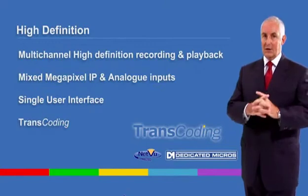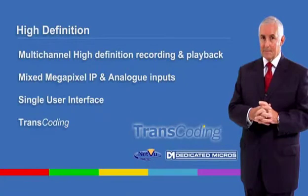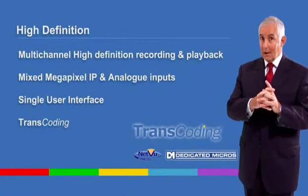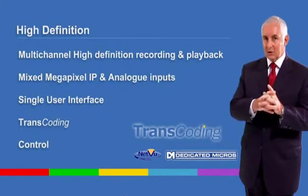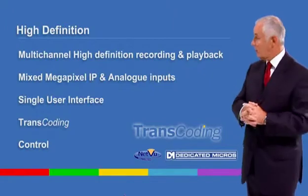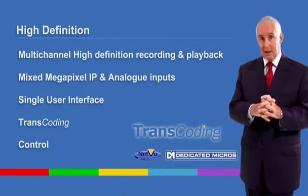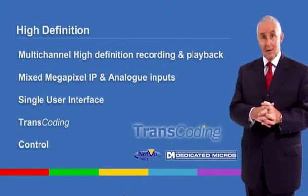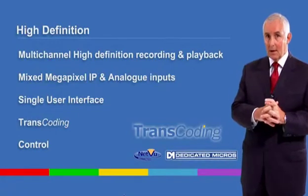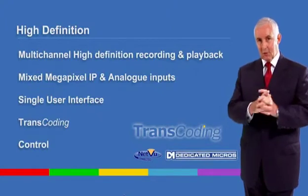No additional software is required other than a standard web browser. And please take note — you are always in control. You can choose which type of compression to use. Our architecture allows a flexible approach for high definition recording and transmission depending on your unique needs, whether it's JPEG, MPEG, or H.264. We have a solution that meets your requirements.